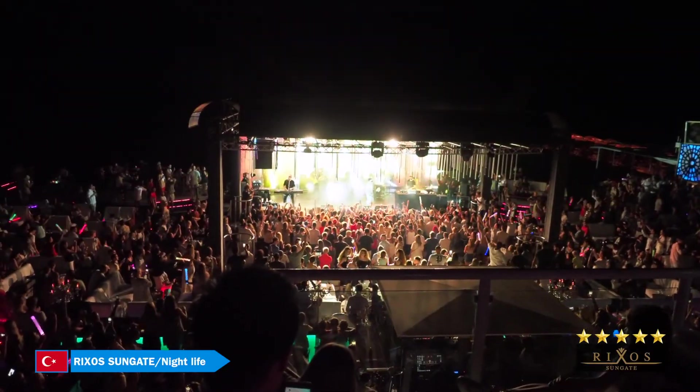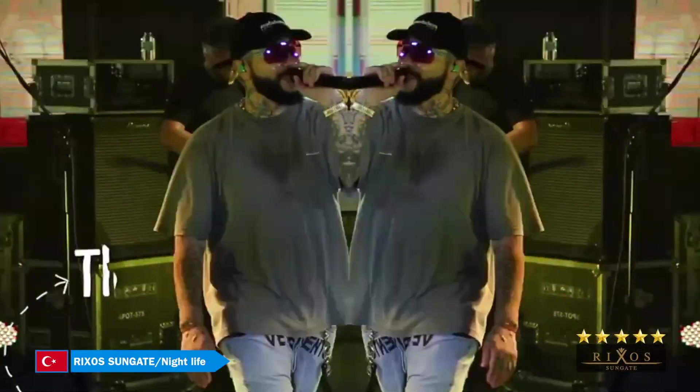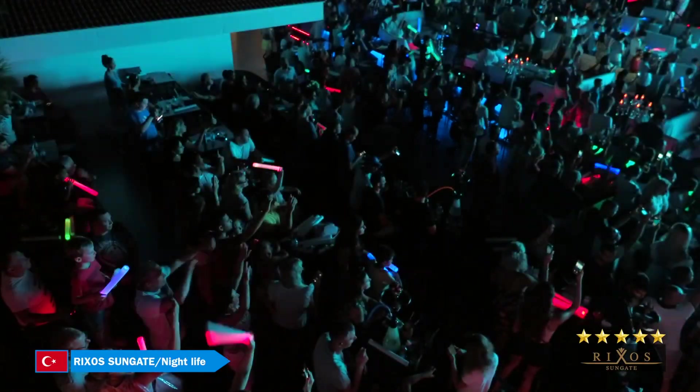As for the nightlife at Rixa Sungate, it's just like in any city — very famous musicians perform here all the time. For example, tonight was a concert by Timati, one of Russia's biggest hip-hop stars.